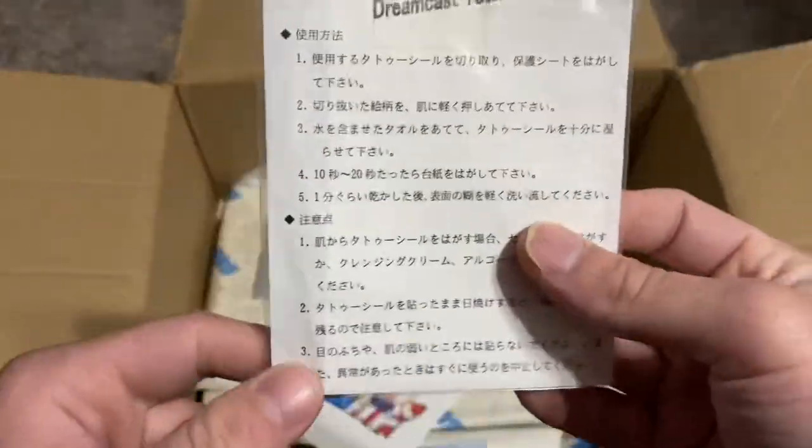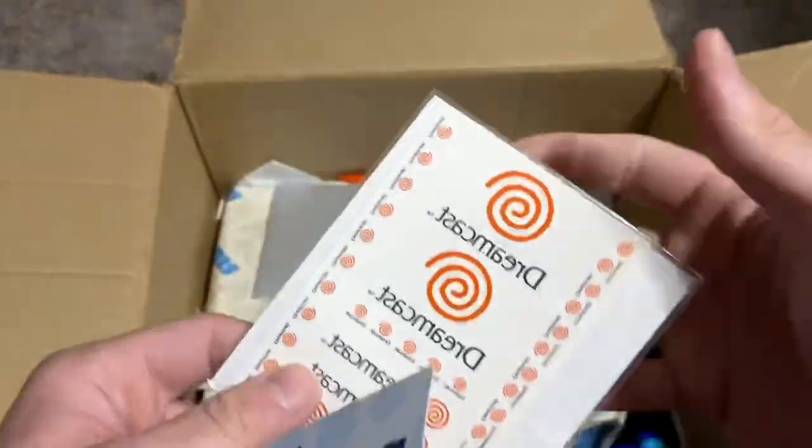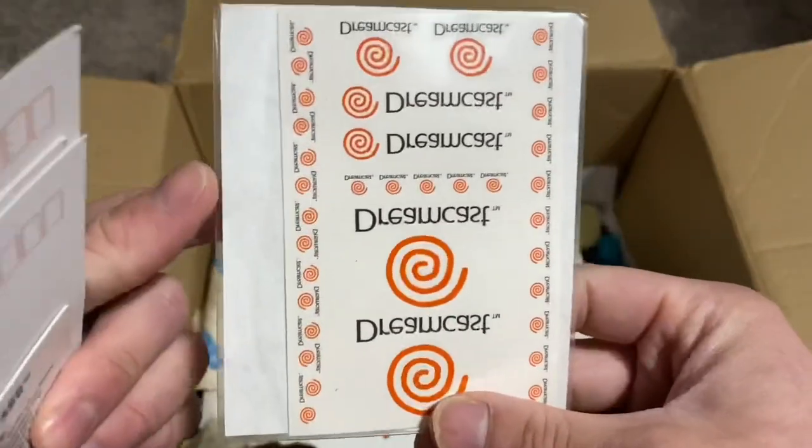This looks like Dreamcast tattoos. I want a real Dreamcast tattoo — that'd be awesome.